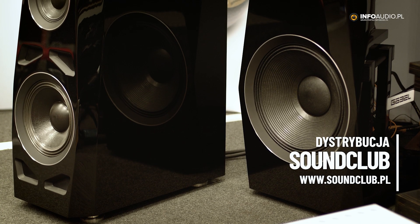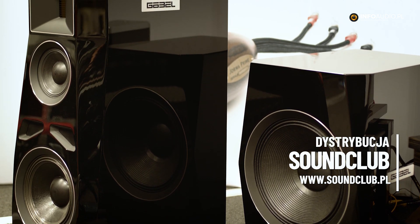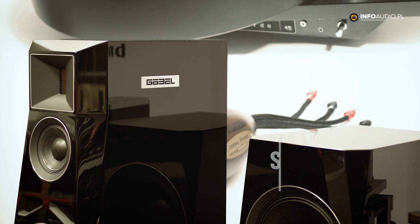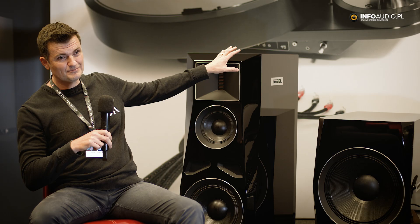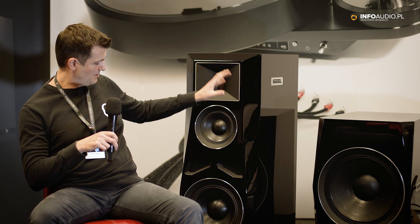Hello, my name is Oliver Goebel, I'm from Goebel High-End, I'm the CEO and founder. We are a special manufacturer of super high-end loudspeakers. What you see here is one of our lines — this is the Devin line. This is our smallest model, the Devin Marquee. It's a three-way system.